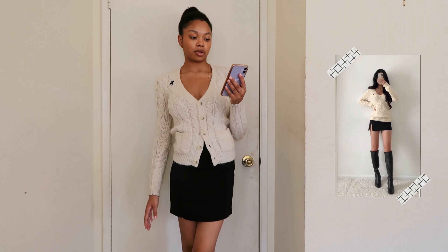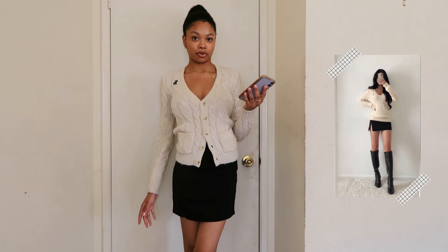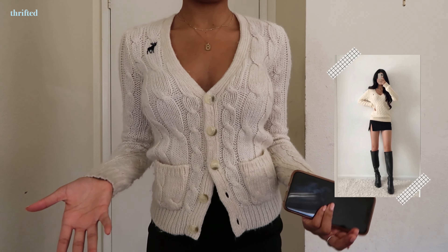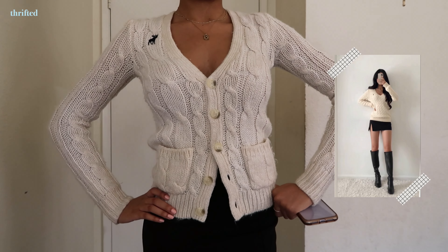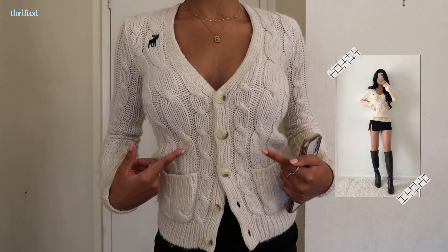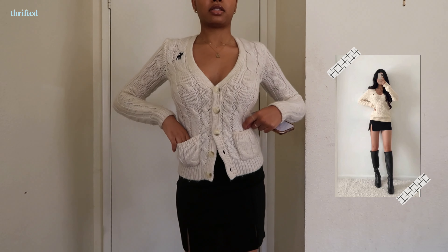This is the first outfit. She's wearing a white cable knit V-neck sweater with a black mini skirt and some knee-high boots. I decided to go with this cardigan sweater because I don't have a regular sweater like that — I have ones in different colors, but for the white one to match her outfit I went with this cardigan. It's similar to hers because it's cable knit and has a little logo right here.